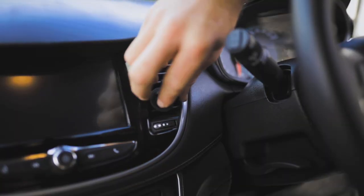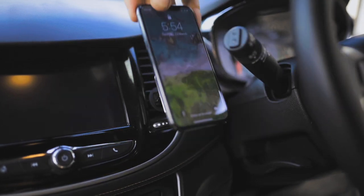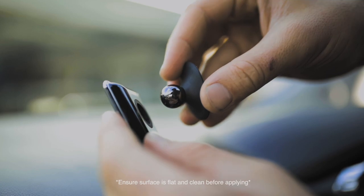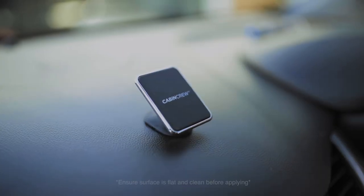Clipping a holder into your vents is a great option if you already have a few windscreen-mounted accessories, or you don't want to limit your visibility ahead. Or you can apply a holder directly to your dashboard anywhere you'd like with a simple stick-on holder.